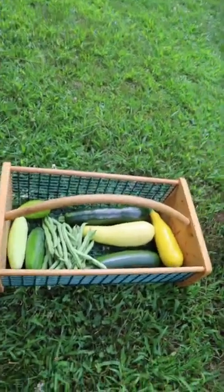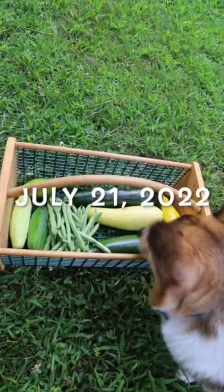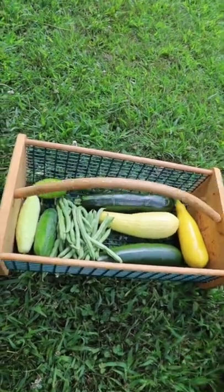Hi Rocky. It's July 21st, 2022, and this is what our harvest basket looks like today.